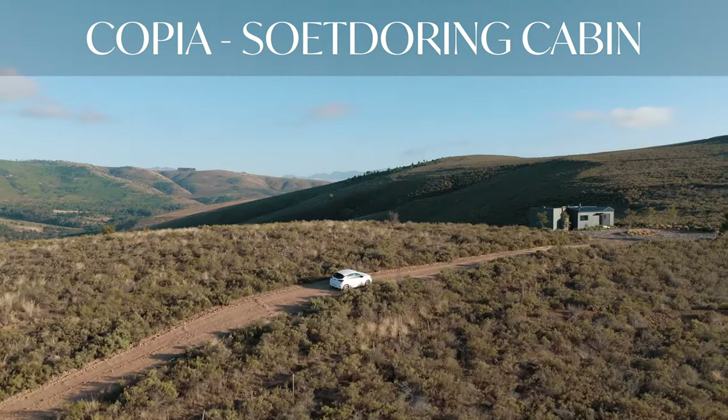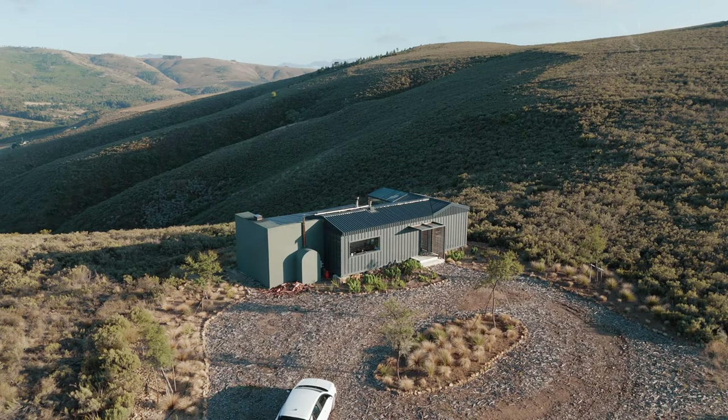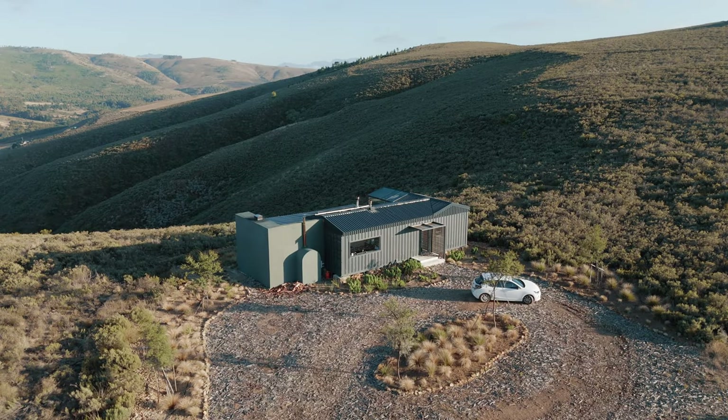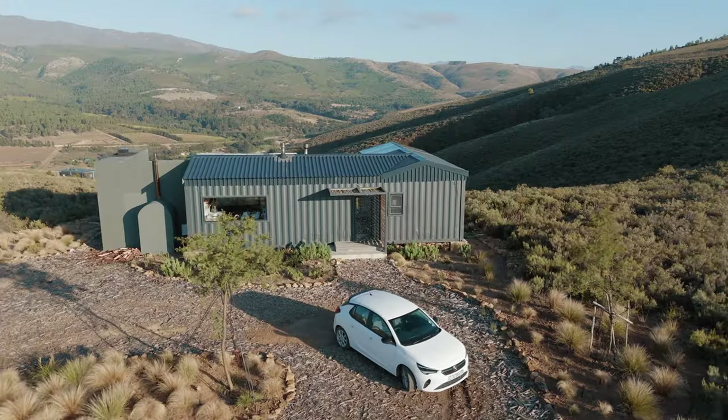Hi and welcome to the Stargazer cabin of Coppia EcoCabins. This tiny house is unique, having a bed that is surrounded and covered only by glass. Let's have a closer look.